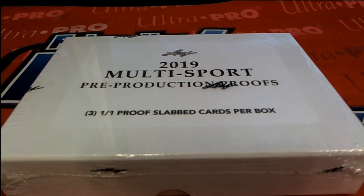It's time — 2019 Leaf 101 multi-sport pre-production proof box. This is number 488. Good luck, everybody.